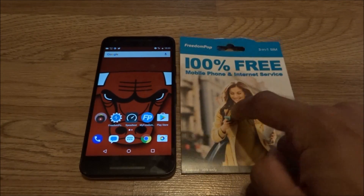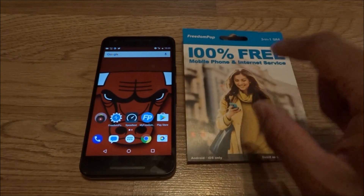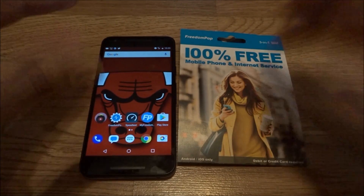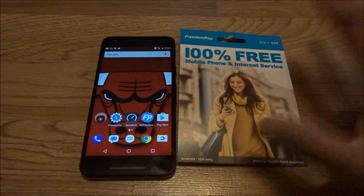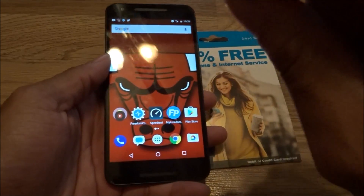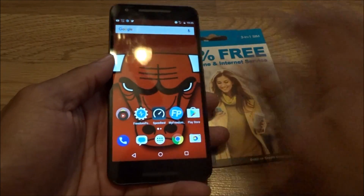This GSM LTE SIM card is strictly for the United States. I don't know why they didn't include Canada or Mexico — they could have said all of North America — but it's US only. As long as you're in the United States, this AT&T SIM card is a beast.